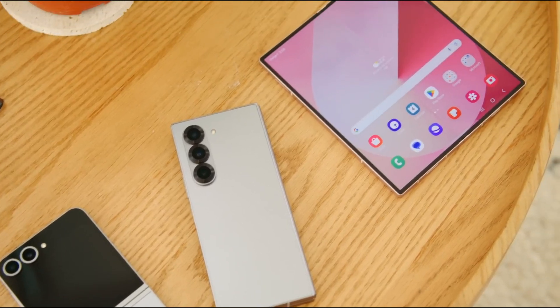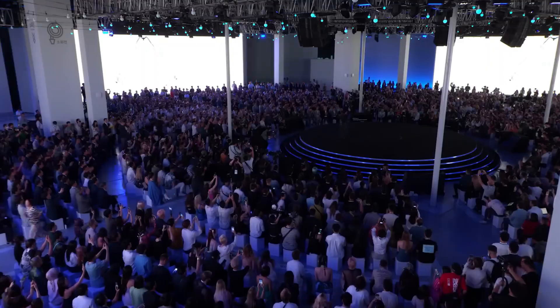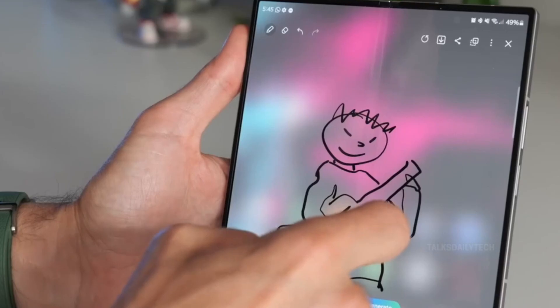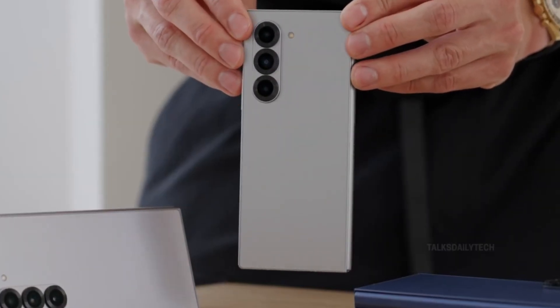The Samsung Galaxy Z Flip 7 and Galaxy Z Fold 7 are gearing up for their grand reveal in early July, and excitement is building fast. Thanks to a steady stream of leaks, we're starting to piece together a clearer picture of Samsung's next-gen foldables, even though some details keep shifting. Here's the latest scoop from Tech Maniacs.